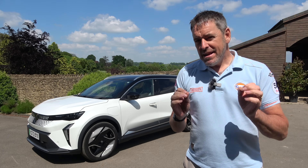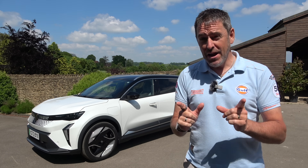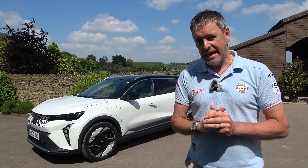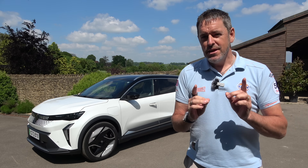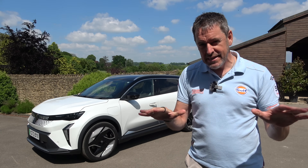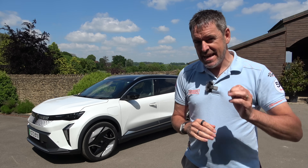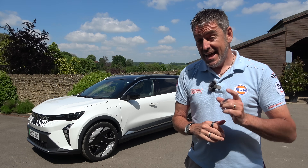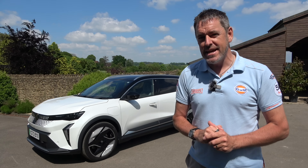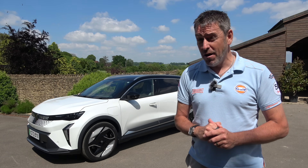Hey guys and welcome to Petroped. The Renault Scenic is a car that's been around a long time, and behind me is the new Renault Scenic — but by all accounts, the only thing it has in common with its predecessors is its name. It is a completely new ground-up platform, and it's got some really exciting technology on board. It's just won Car of the Year 2024, so that should make it quite good, right?